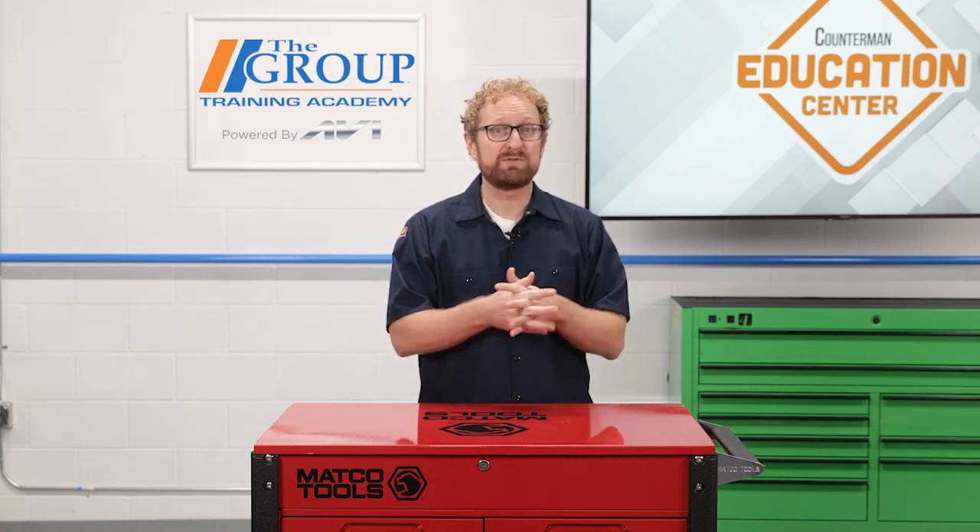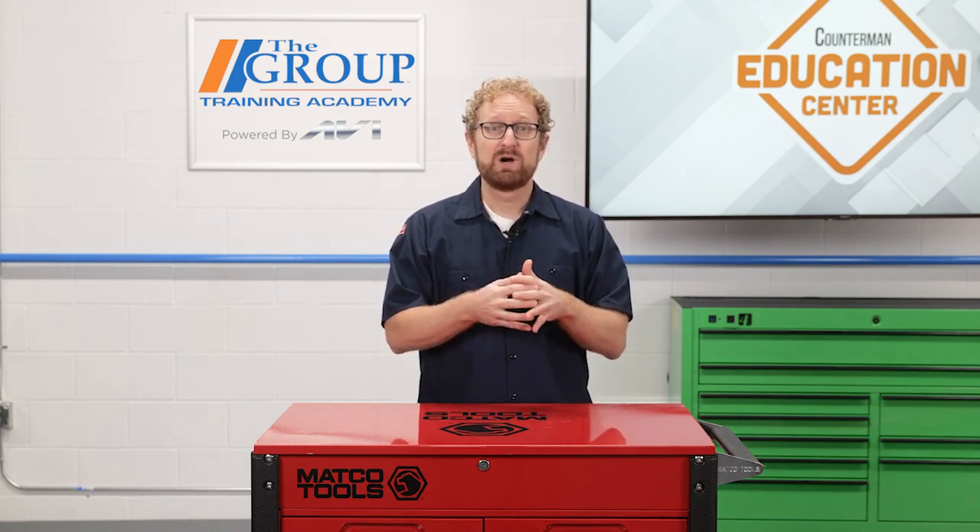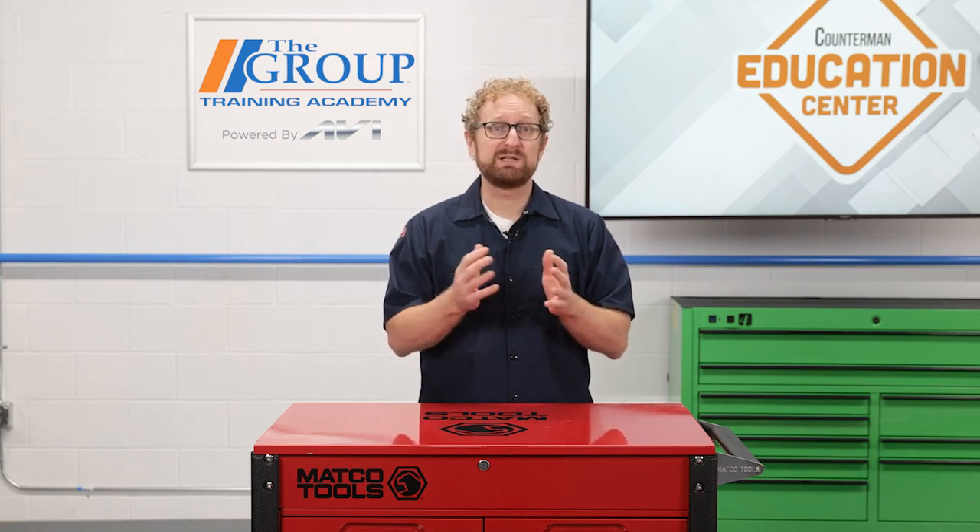While the auto industry has moved on from distributor-style ignition systems, there are still potentially hundreds of thousands of vehicles on the road that still have this technology. In the next video, we're going to talk about some of the sales opportunities that still exist with point and condenser systems. I'm Josh Cable — thanks for watching.